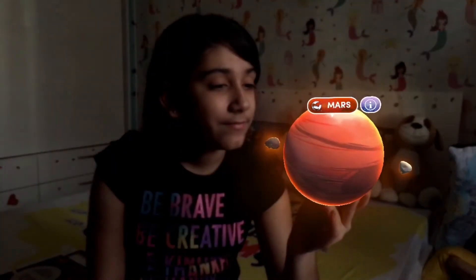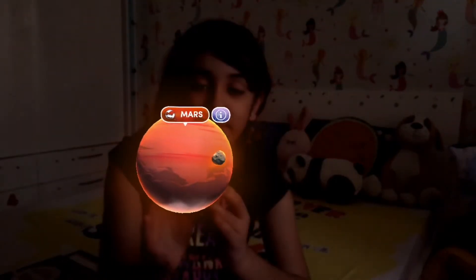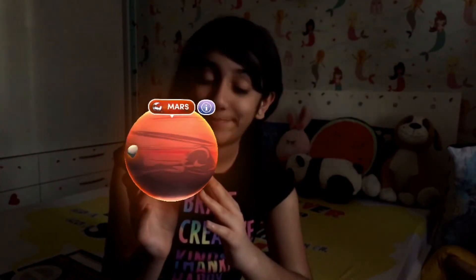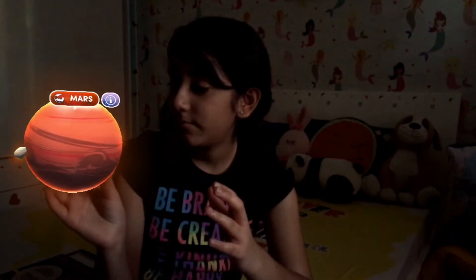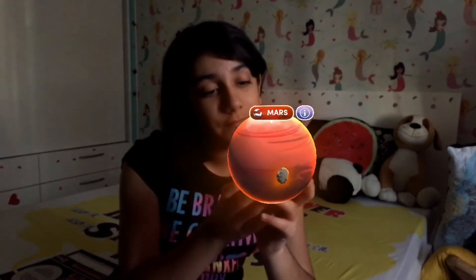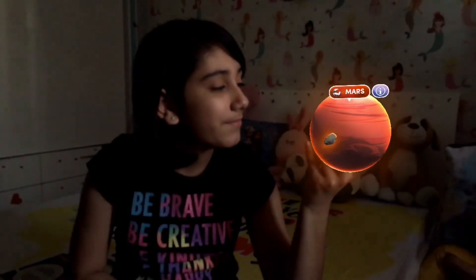Now let's look at Mars. Mars is the second smallest planet and has two moons. It is home to Olympus Mons, the tallest mountain in the solar system. Besides Earth, Mars is the most explored planet. Space organizations like NASA, ISRO, and SpaceX are planning to land rovers and then humans on Mars. It is seen as a planet to go and inhabit.